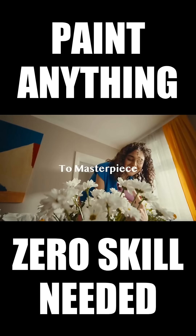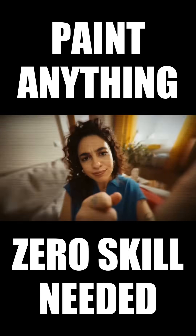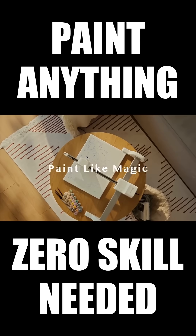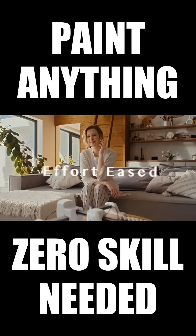With iPaint's advanced AI, your favorite photo transforms into a paint-by-number canvas in minutes. Just snap it, tap it, and watch as iPaint brings your memories to life effortlessly and instantly.